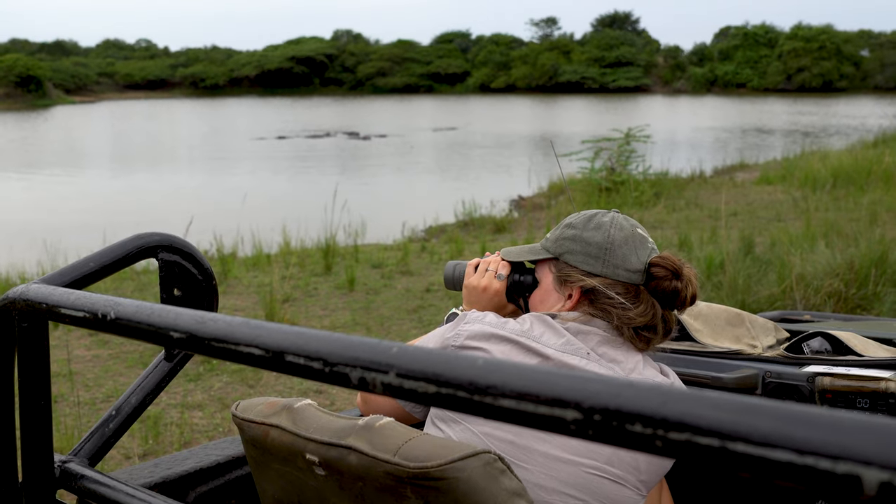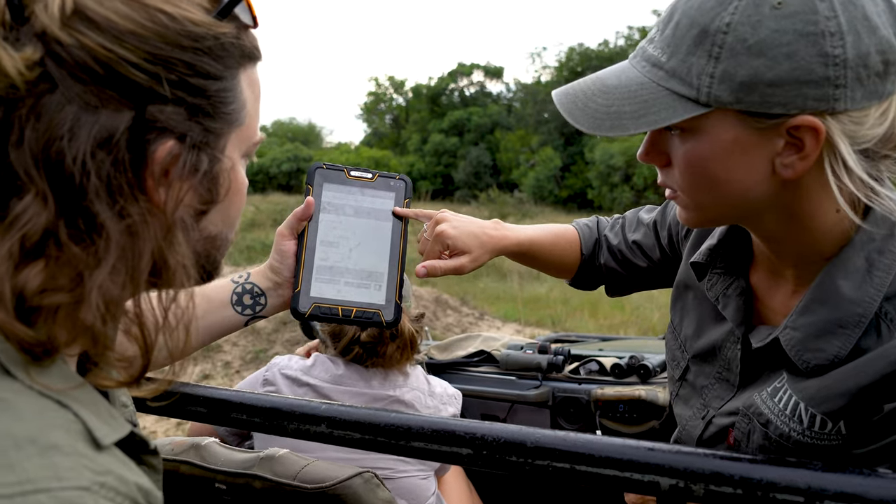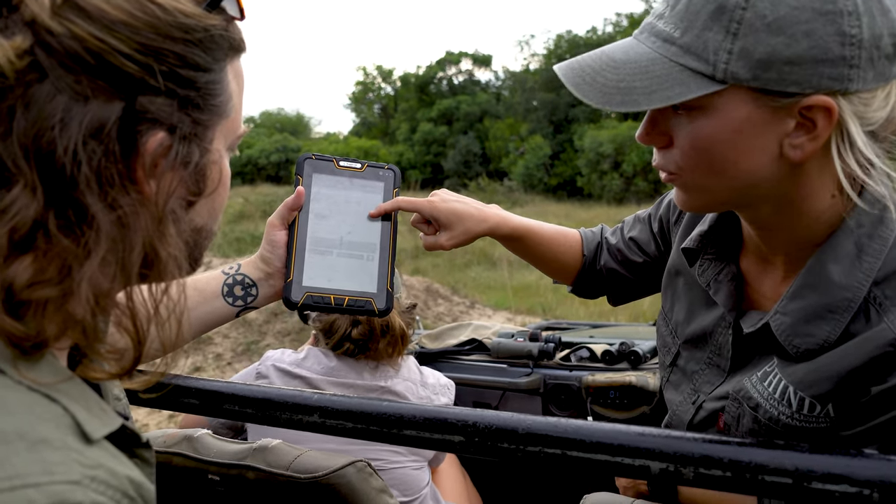It is also an educational ground. Numerous research projects occur here every year. A lot of data has been collected, resulting in numerous PhDs and master's projects, as well as suitable protocols being developed on the right way for soft-releasing lions into new areas.